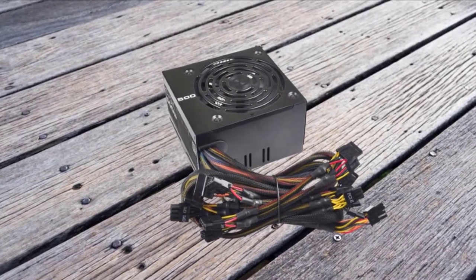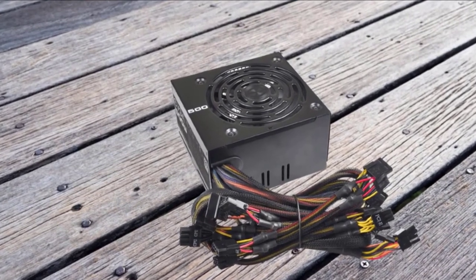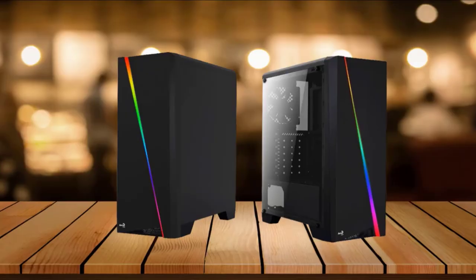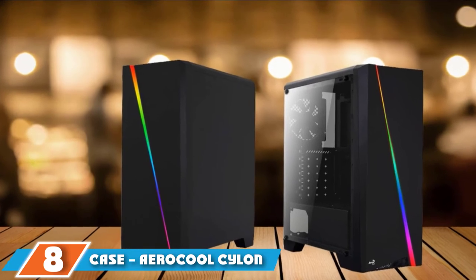This is the only component where I can't give you a clear answer, but I have some of my favorite budget power supplies which you can buy on every online site. Finally, the number 8 position is dominated by the case: AeroCool Cylon RGB Mid Tower.